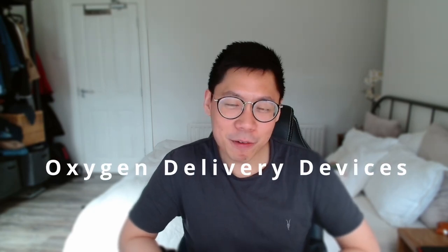Hello guys, welcome back to my channel. My name is Nicholas. If you haven't already met me, I'm currently a foundation year two doctor in the UK. And today we're going to be talking about oxygen delivery devices.